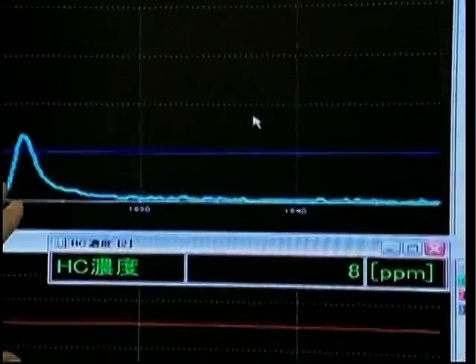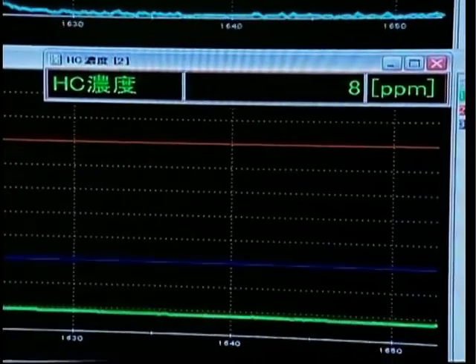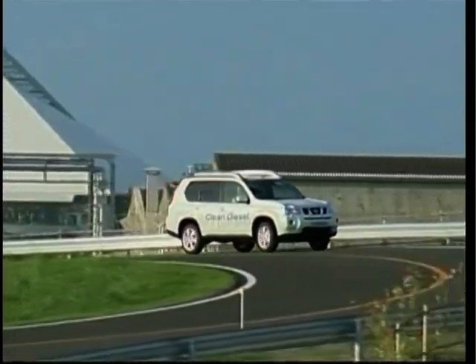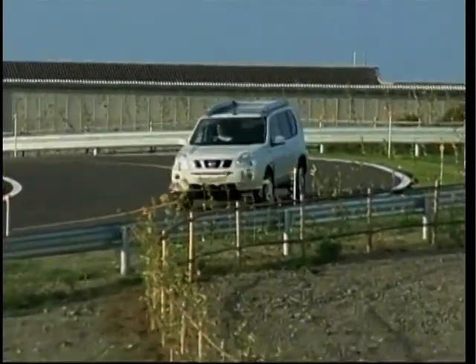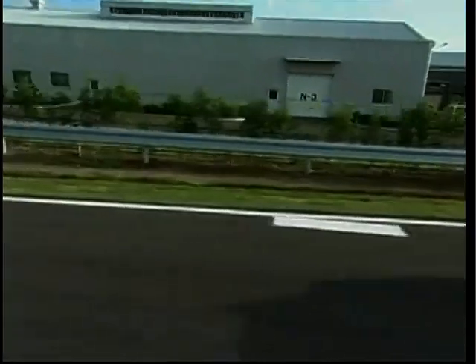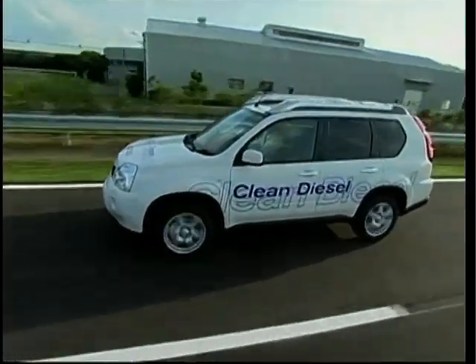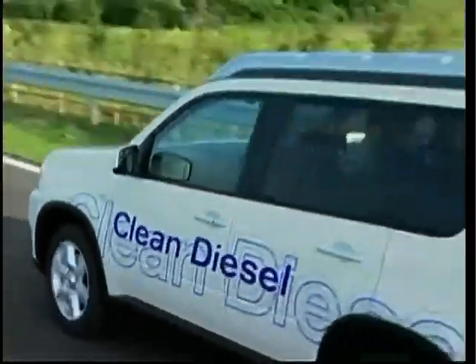The air-fuel ratio upstream of the catalysts is optimally controlled at all times to enable maximum performance. The company has also made great advances in clean diesel. Some analysts predict clean diesel could eventually become more popular than petrol-electric hybrids due to their lower production cost. Nissan's new clean diesel engine is based on technology developed with French partner Renault.